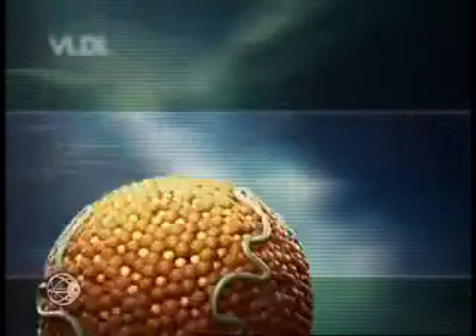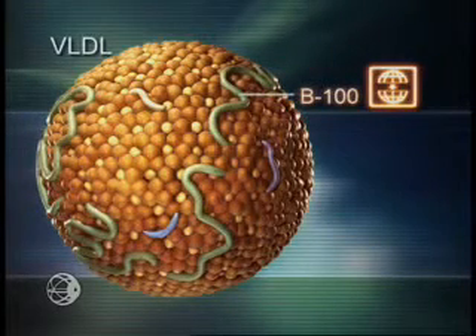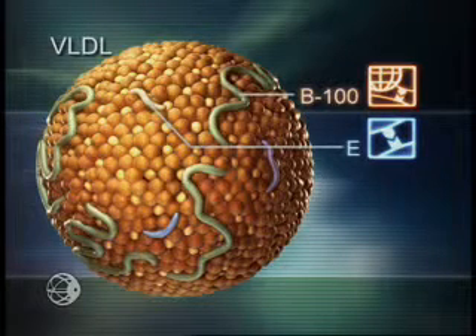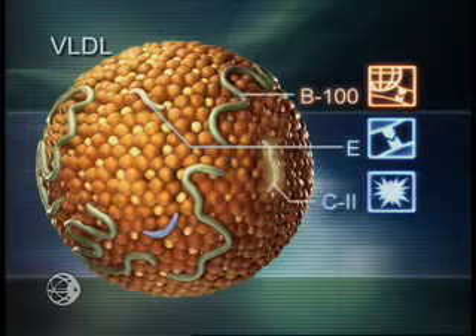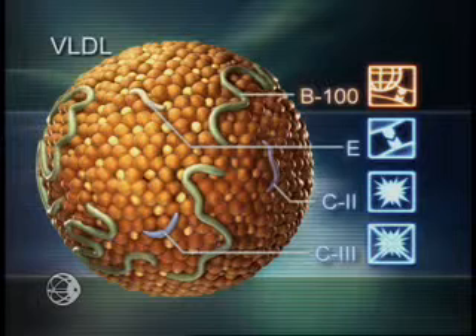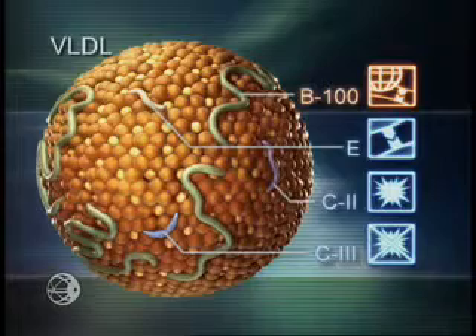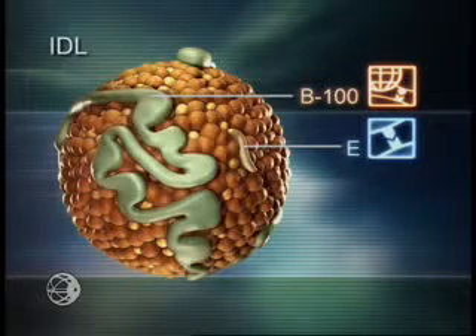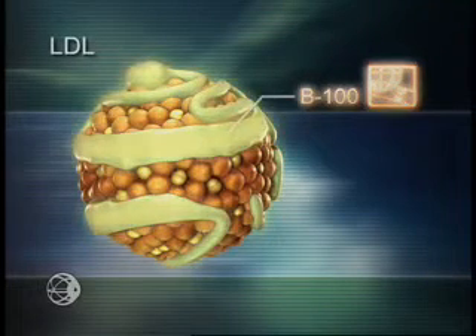In the liver, VLDL is assembled with apolipoprotein B100. ApoB100 provides structural integrity to VLDL and serves as a ligand for cellular reuptake. ApoE is another ligand for reuptake. As with chylomicrons, the additional apolipoproteins C2 and C3 may be acquired to regulate triglyceride metabolism. The smaller particle resulting from VLDL metabolism, IDL, retains ApoB100 and ApoE for receptor reuptake. The even smaller LDL, a remnant of IDL, retains only ApoB100.